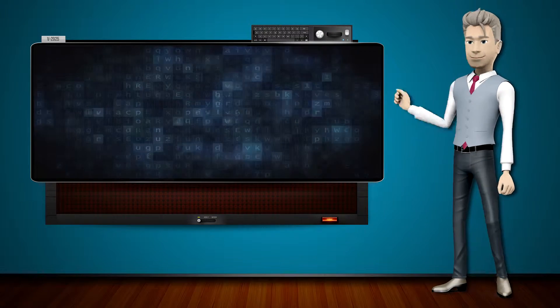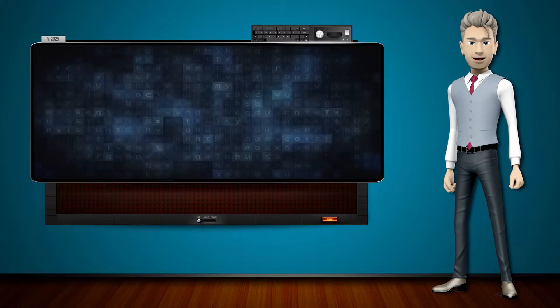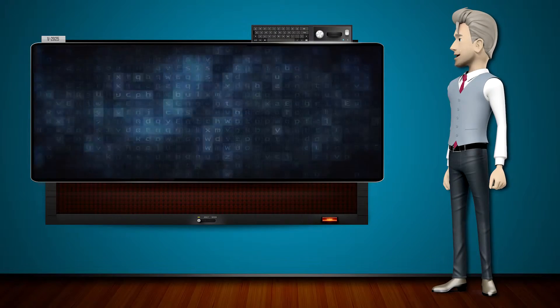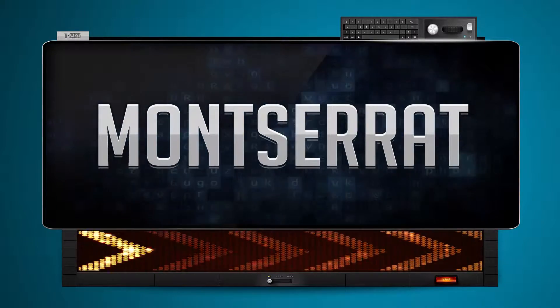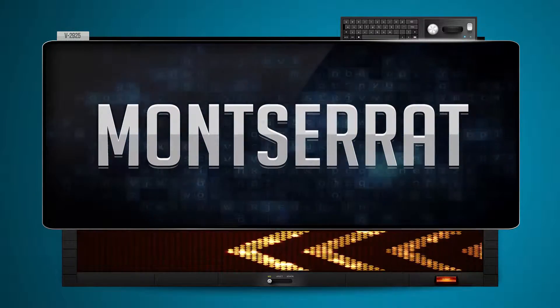Hi! The word machine is going to teach us how to pronounce words backwards. So what's the word of the day? Montserrat. And how do you say that backwards? Thieresnum.